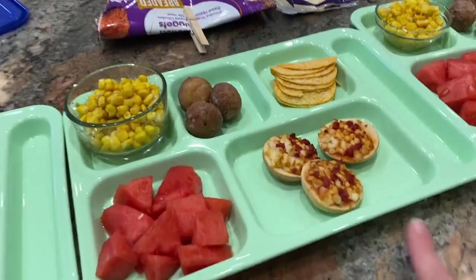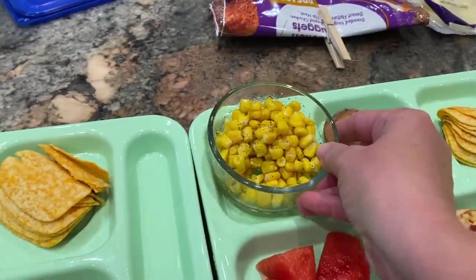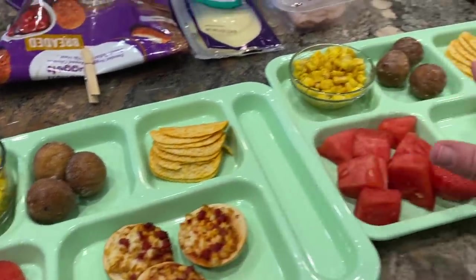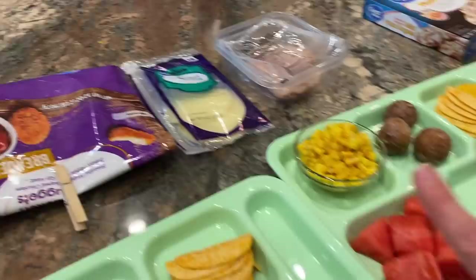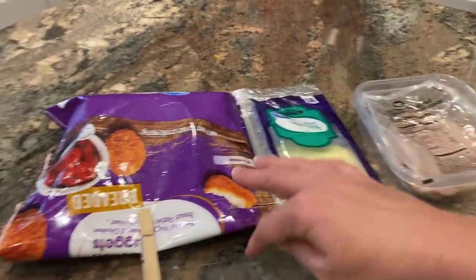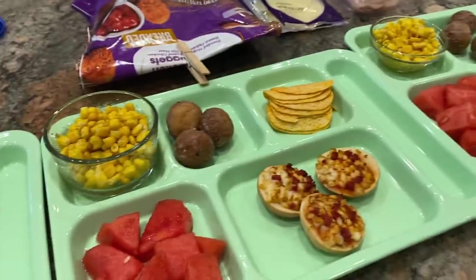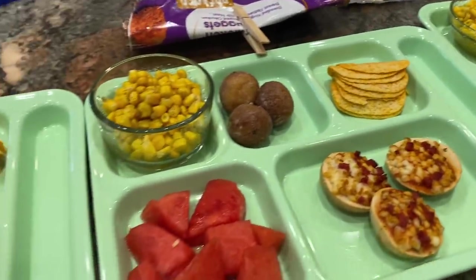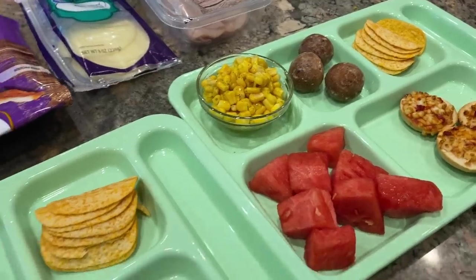I threw the bagel pizzas in the air fryer for five minutes — you can also use the microwave, toaster oven, or regular oven. On the tray I have corn with butter, salt, and pepper; the rest of the blueberry donut holes; the remaining Great Value chips; and the last of the watermelon. Since it felt a little low on protein, I'll add a few chicken nuggets or make some turkey and cheese pinwheels. It's a hodgepodge lunch, but there's fruit, veggies, protein, and the kids will probably love it.